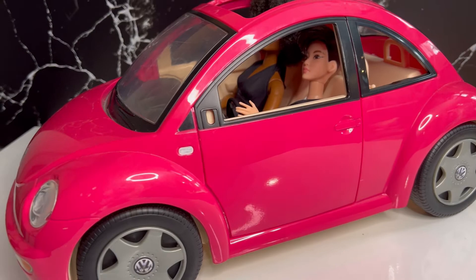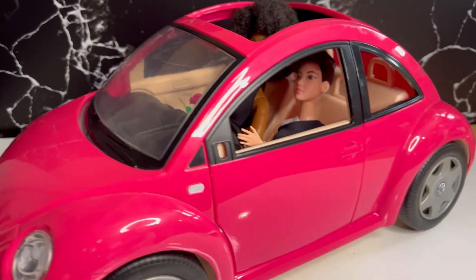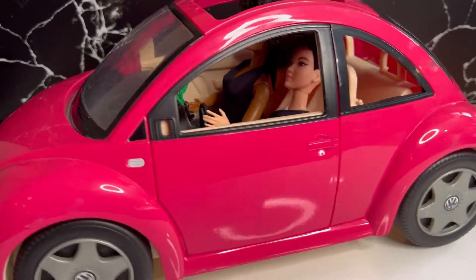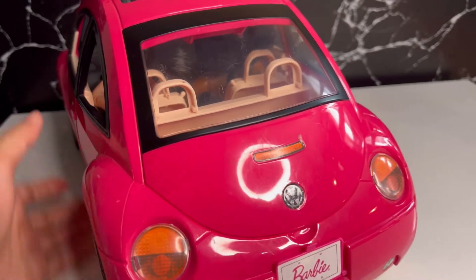So that is it guys — that's my exciting unboxing of this V-Dub Beetle car for our Barbie dolls. I'm so excited to have it in my collection. Bye for now!